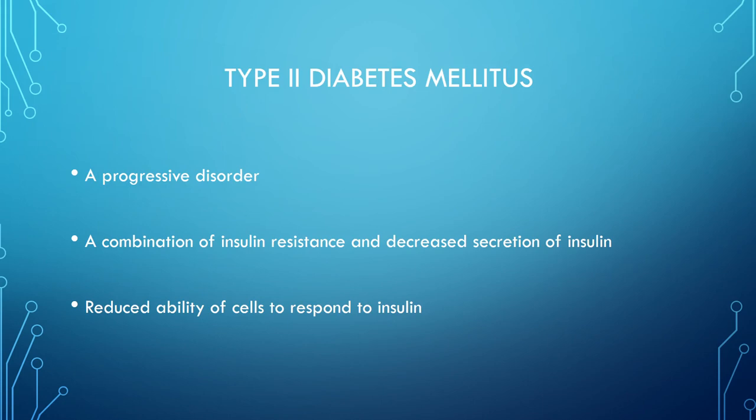Type 2 diabetes mellitus is a progressive disorder — a combination of insulin resistance and decreased secretion of insulin, and a reduced ability of cells to respond to insulin. There's probably one slide for type 1 and many for type 2, because you'll care for more type 2 patients. The interventions for type 2 largely apply to type 1 as well; they're similar enough that not much is specific to type 1 alone.